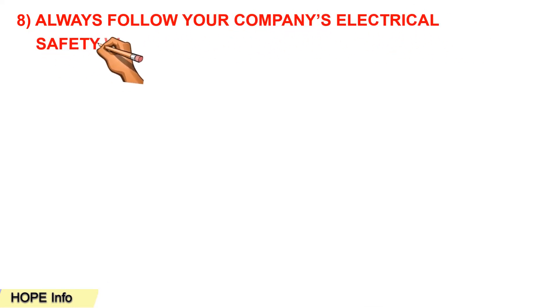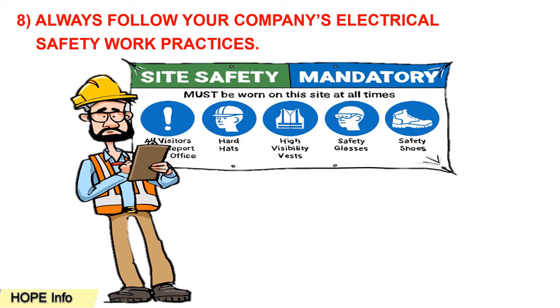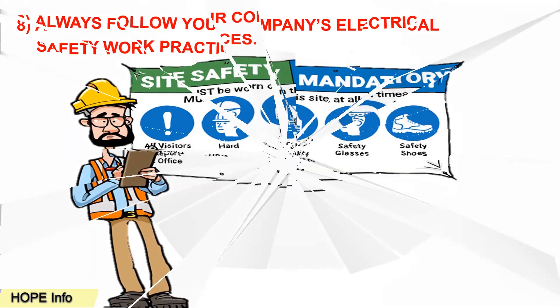Tip number eight: always follow your company's electrical safety work precautions. Workers and employees must follow company policy about electrical precautions, like wearing a vest, helmet, safety shoes, and eye glasses. They need to wear full PPE during work in live electrical areas.